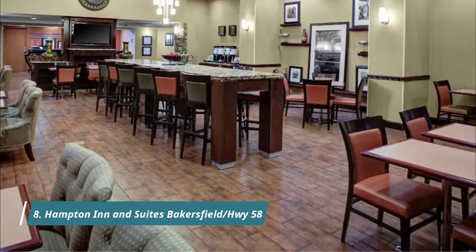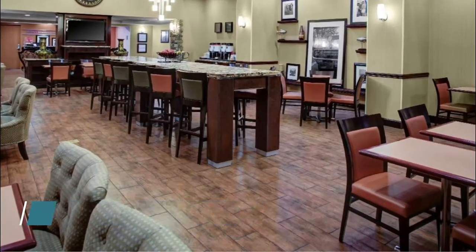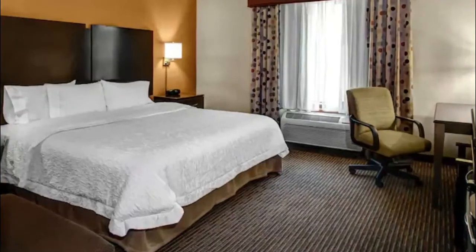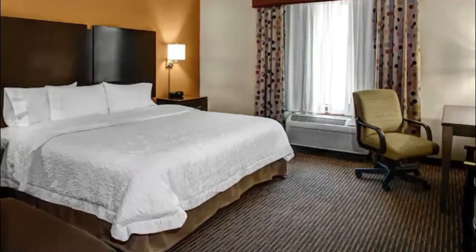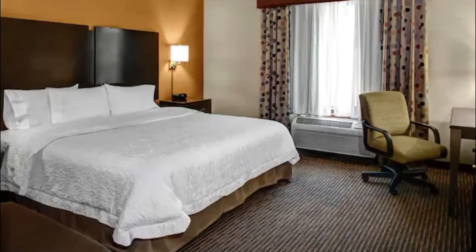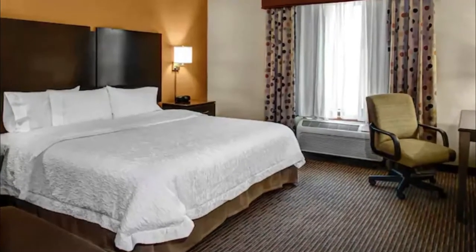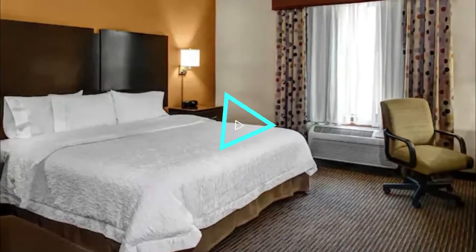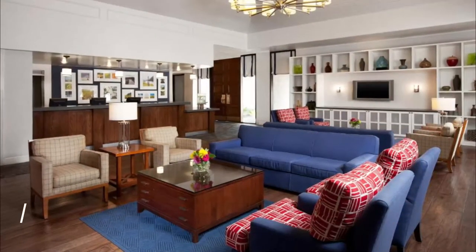Number eight: Hampton Inn and Suites Bakersfield Highway 58. This Hampton Inn and Suites is located just off Highway 58 in Weedpatch and is just a few minutes' drive from restaurants, shops, and entertainment options in Bakersfield. There are 10 restaurants less than a mile from the hotel, and it is also near downtown.